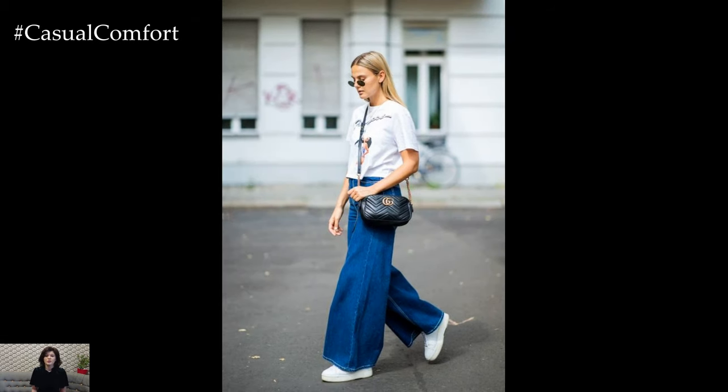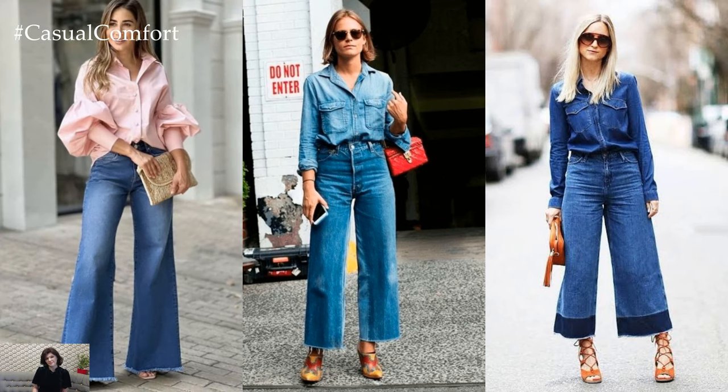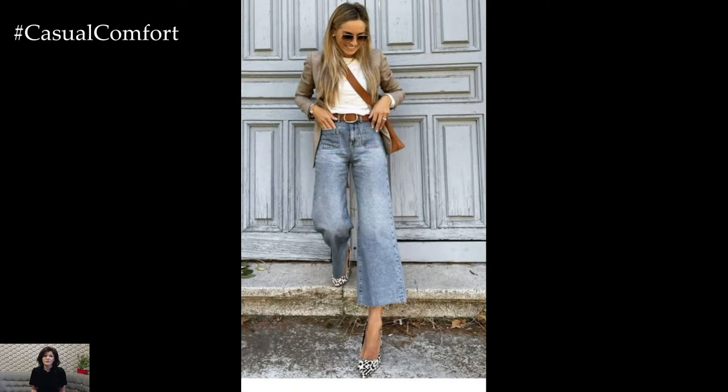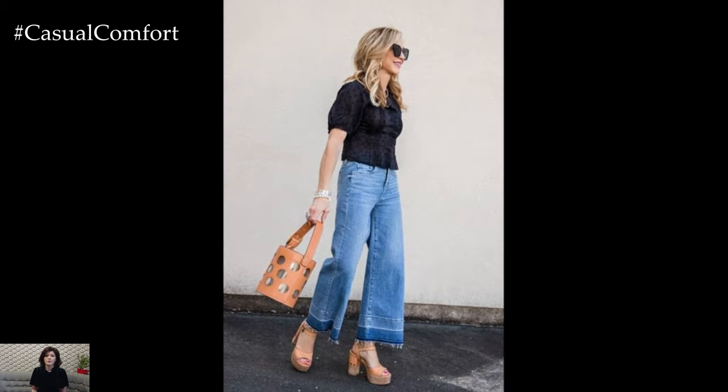For a casual daytime look, pair your wide-leg jeans with a simple graphic tee and sneakers. This effortless ensemble is perfect for running errands, meeting friends for brunch, or exploring the city streets. Add a denim jacket or a lightweight cardigan for those cooler days, completing the look with oversized sunglasses and a crossbody bag.